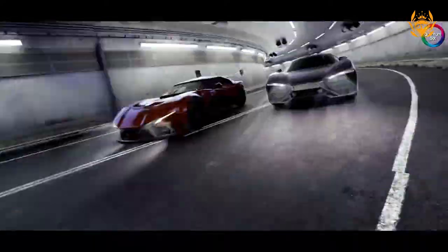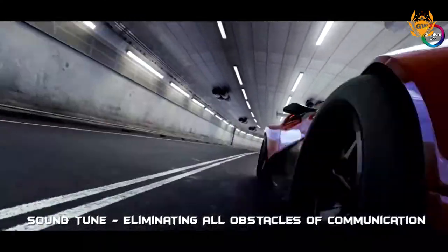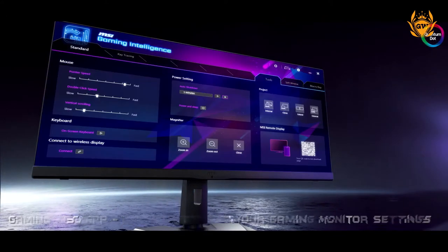No details on a release date or price have been provided as of yet, but I don't think this is going to be a cheap monitor, as the standard version of the Optics MPG321UR-QD which is available right now has been retailing for around $900 in the United States.